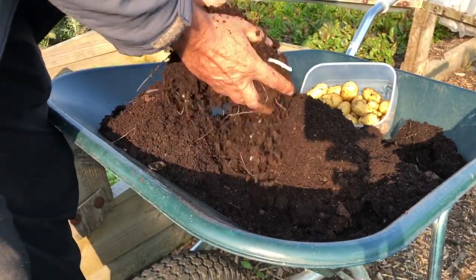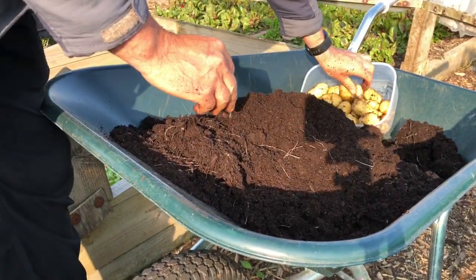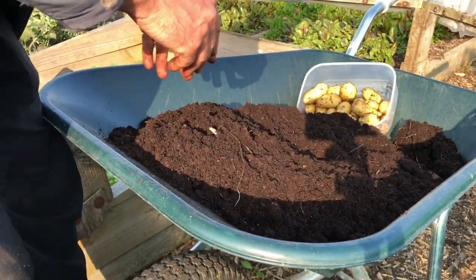This is about as far as you can go, because as you can see these are all sprouted. Yeah, that's pretty good - I'm pretty happy about that.